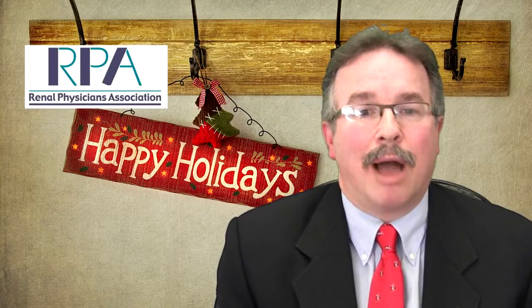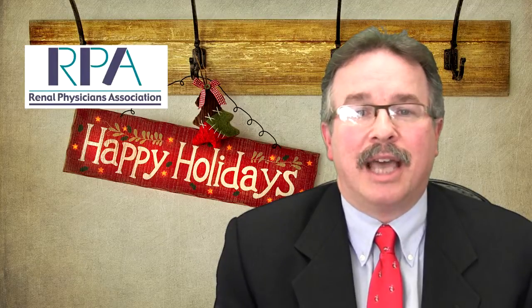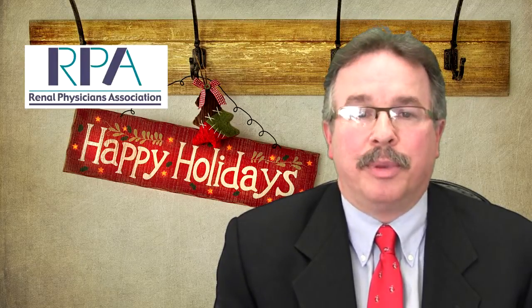Follow me on Twitter at RobertBlazer1 for frequent updates. Best wishes from the RPA staff for a happy holiday season, and that's your RPA Public Policy in a Minute. I'll see you in a minute.